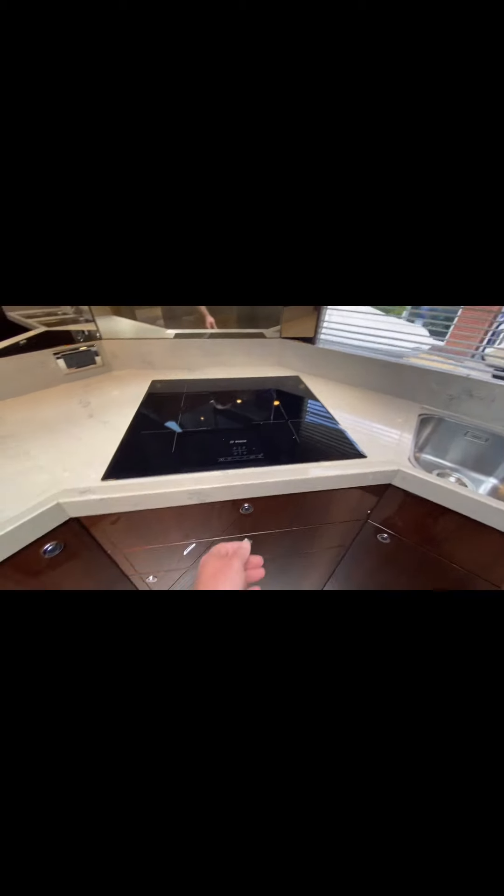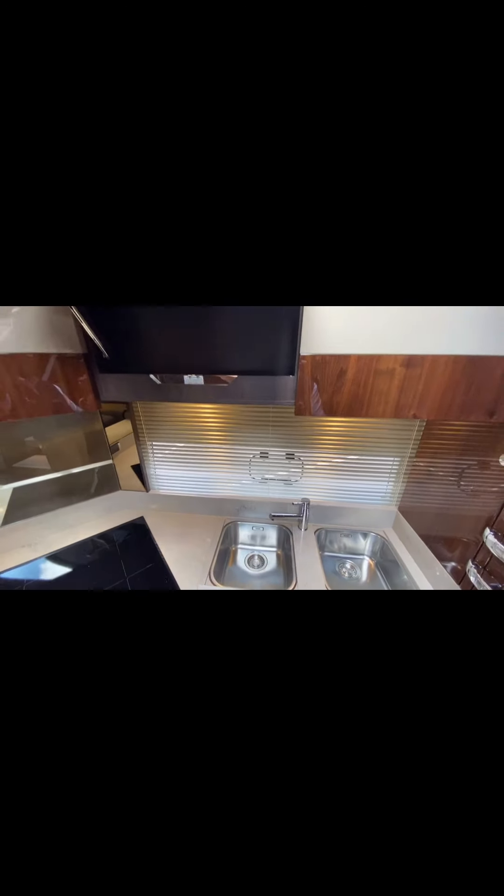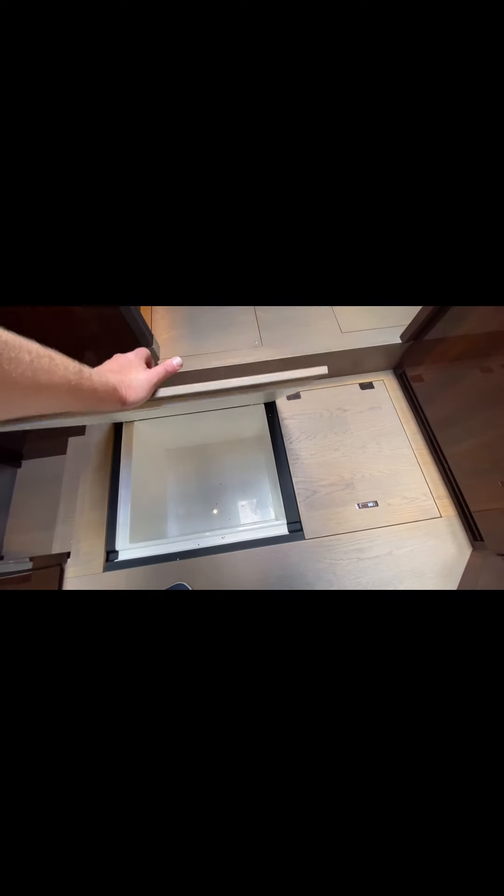Lots and lots of storage throughout the galley. There's a beautifully appointed cutlery drawer and further locker space below, more locker space below the sink. Just up above there are some nice big deep cupboards. The middle one is fixed because that's your extractor. Then we've got all of our crockery hidden away neatly. Below the galley itself there are a couple of lockers for all your canned tins and bits and pieces.